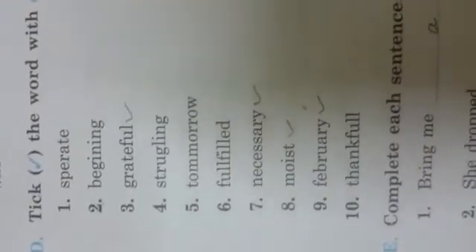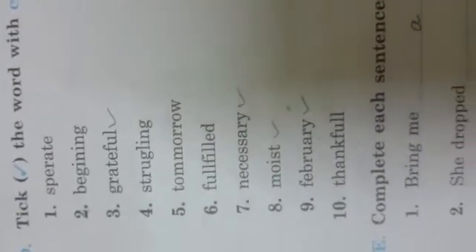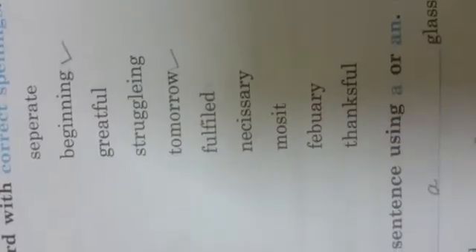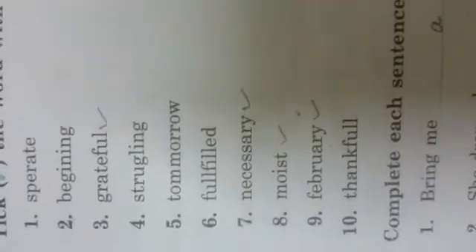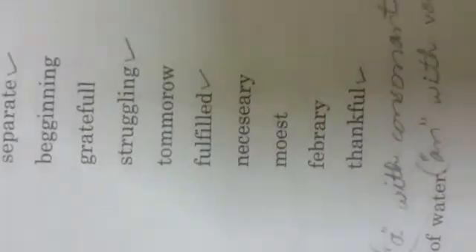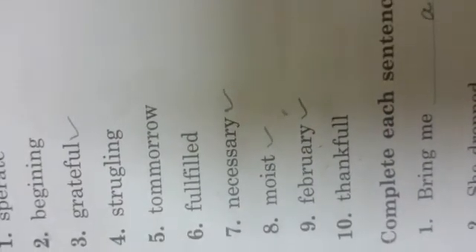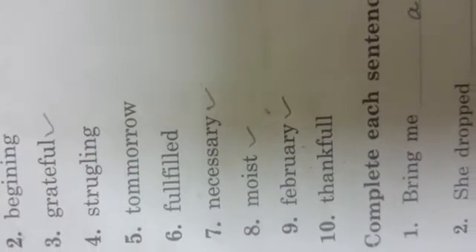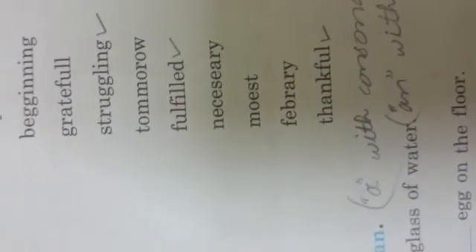Number three: grateful — first column. Four: struggling — third column. Five: tomorrow — second column. Six: fulfil — third column is the correct word. Seven: necessary. Eight: moist. Nine: February. Ten: thankful.